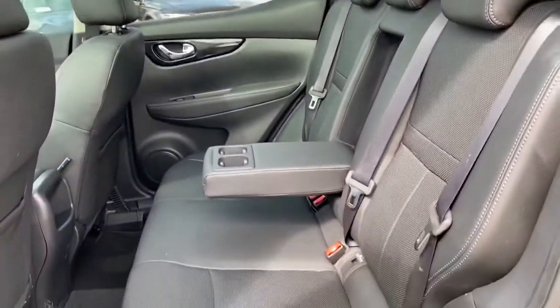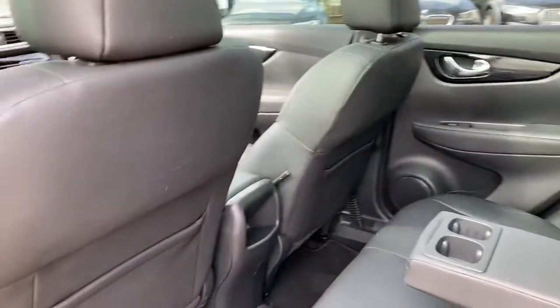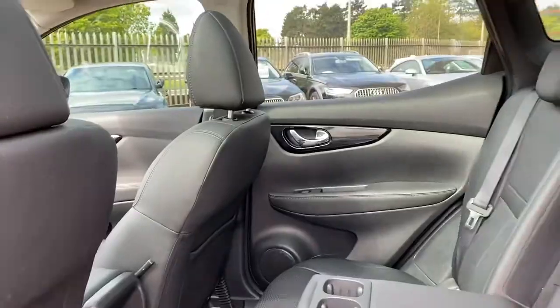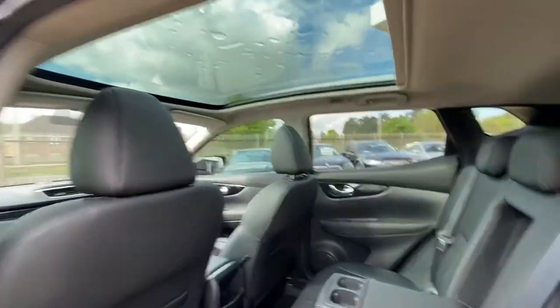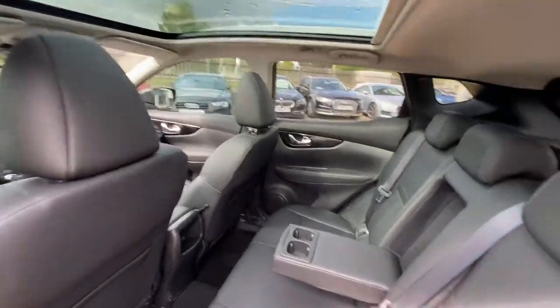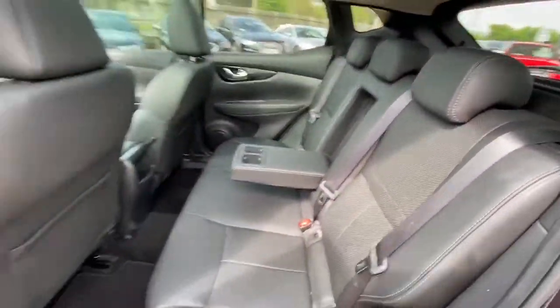As for the rear seat, you've got the center armrest with two cup holders, and you've got plenty of leg room and headroom there as well. This vehicle also has the full glass sunroof, and once it's open it really does brighten up the interior a lot.